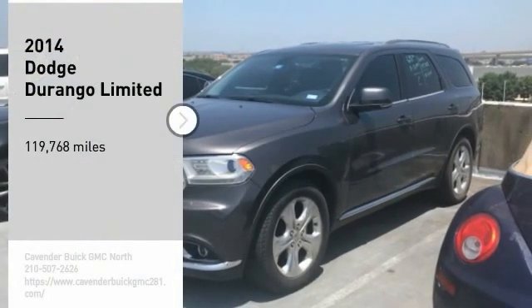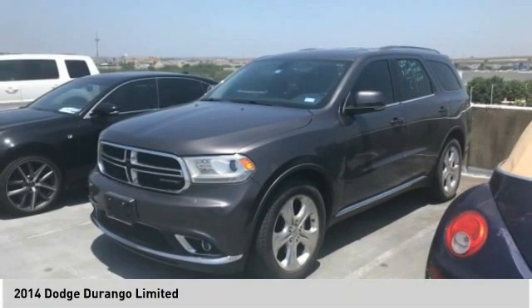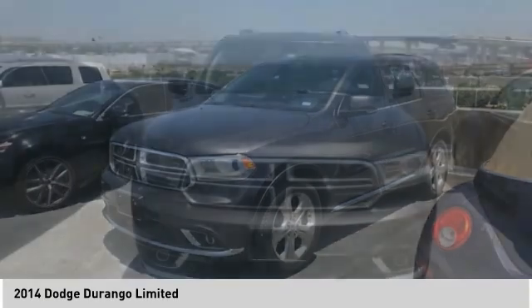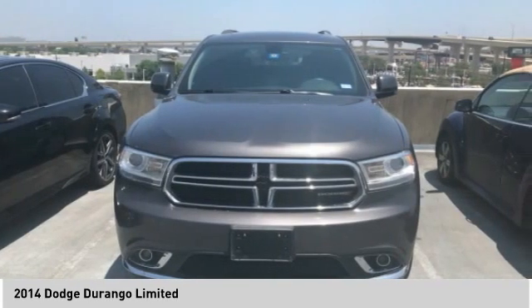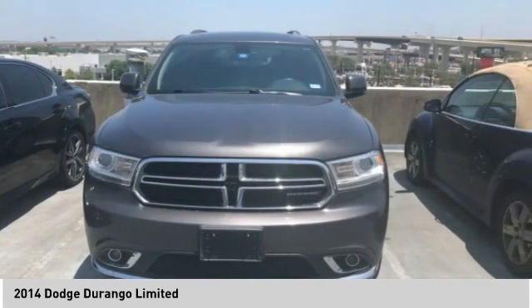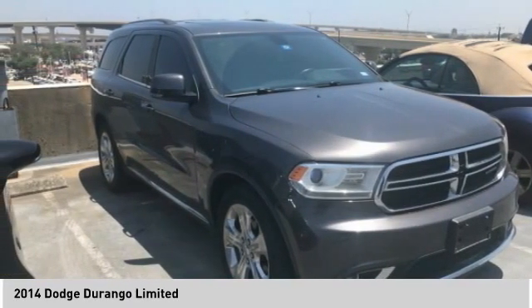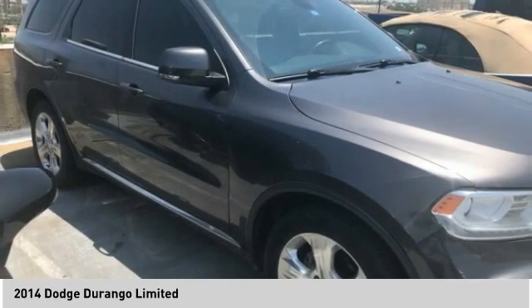Take a ride in the 2014 Durango. The Durango allows you and your family to travel in style and comfort. It offers more interior room than most midsize SUVs and has an available third row of seating. Underneath are sturdy body-on-frame mechanicals and the option for a powerful V8 engine.